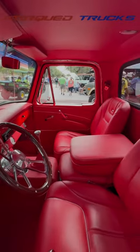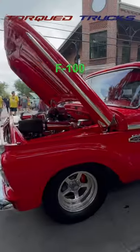With the Supercharger, Big Hoosiers, and an amazing interior, this 1966 F100 is a showstopper.